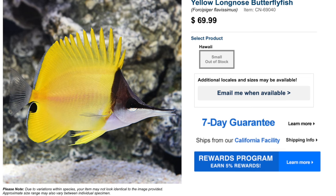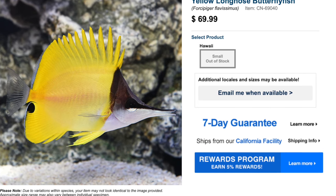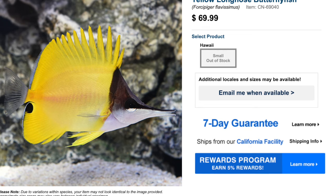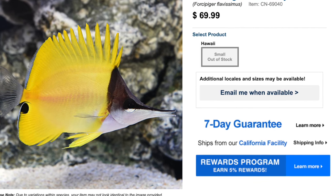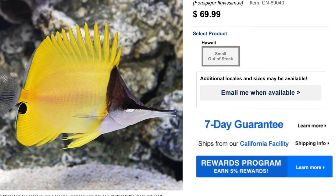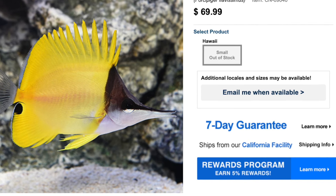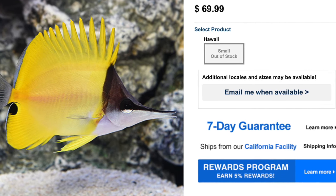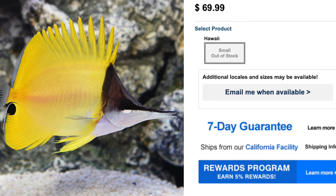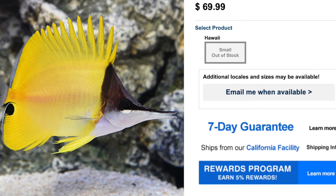Coming in at number three on our top 10 butterfly fish is the Yellow Longnose Butterfly Fish. If this guy looks familiar, it is one of the fish featured in the movie Finding Nemo — it was in the dentist tank. It's definitely a standard when it comes to butterfly fish. As far as care level, he's moderate care level, has a peaceful temperament, carnivore-based diet, and is reef safe with caution. He grows upwards of nine inches and requires a minimum tank size of 125 gallons — though that seems a little small for a nine-inch fish, but he is cheating a little bit with that long nose.